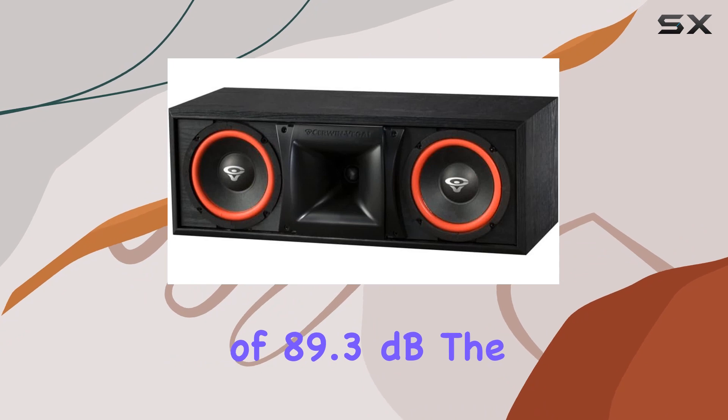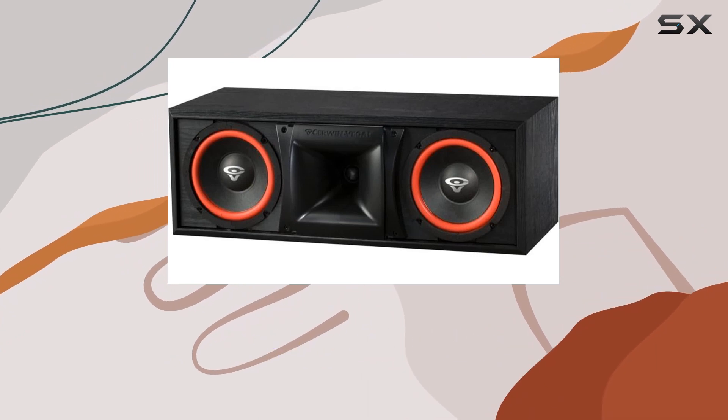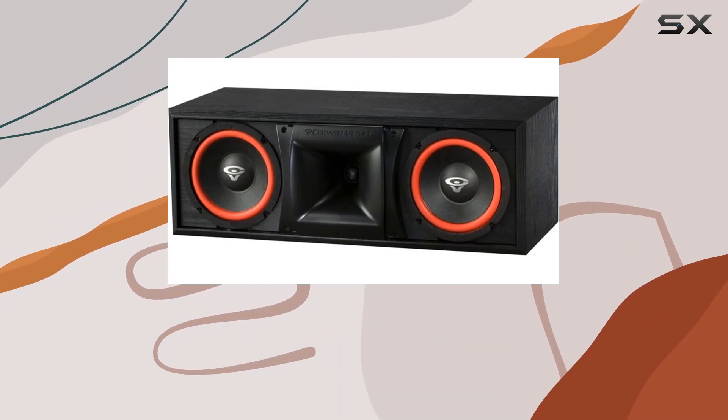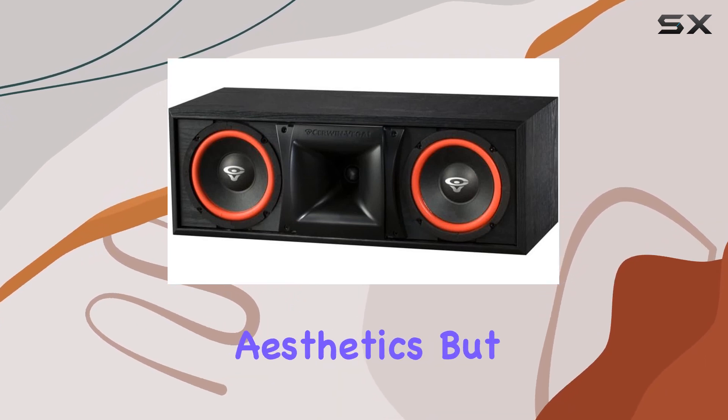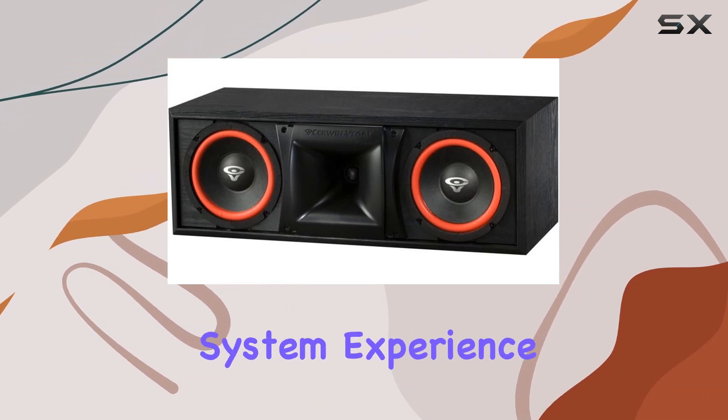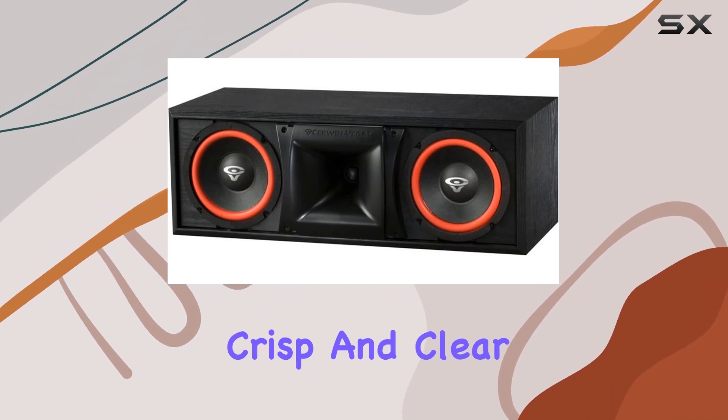the XLS6C is a force to be reckoned with in large-scale surround setups. The elegant black ash enclosure not only enhances the speaker's aesthetics but also complements any home theater system, delivering crisp and clear audio.